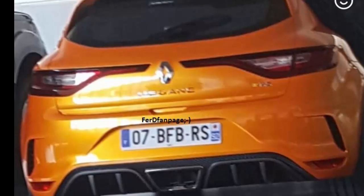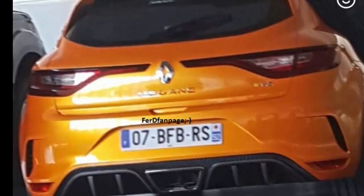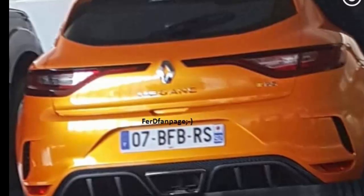The back also features a different bumper, which has a set of matching ornaments that resemble vents, but they may be there for design purposes. It also comes with different rims when compared to the regular Megane and the Megane GT.